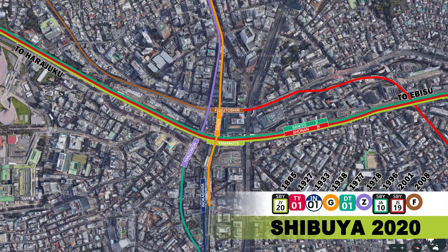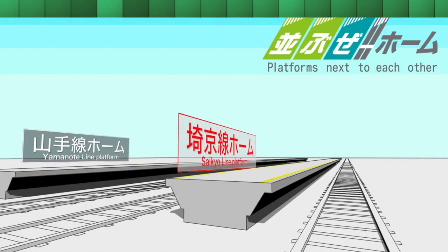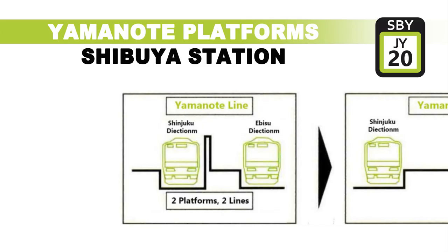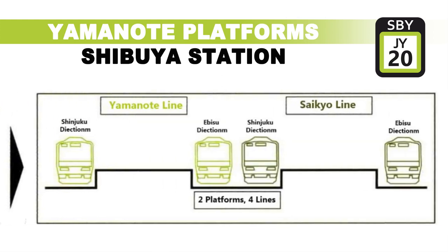2020 will also see the Saikyo Line and Shonan Shinjuku Line platforms moved. Works have been underway since 2018 to relocate the platforms and move them 350 metres to the north. They will open to the public during Spring of 2020, and better align with the Yamanote Line platforms, which will make for easier transfers and better integration. The Yamanote Line platforms themselves will become island platforms, rather than the two separate platforms that they are today.